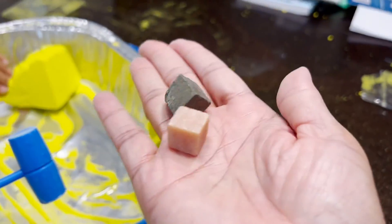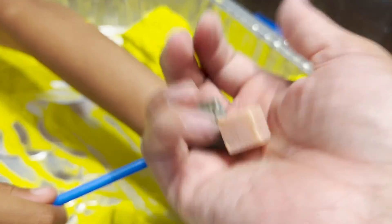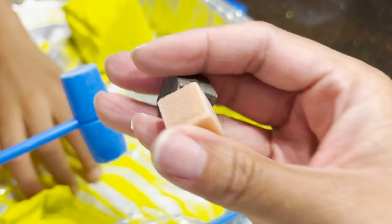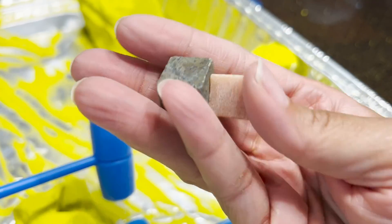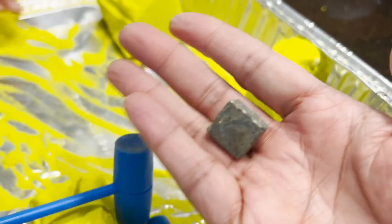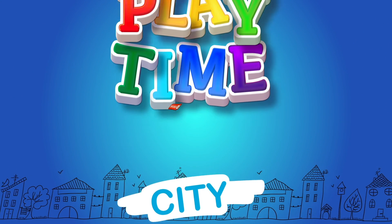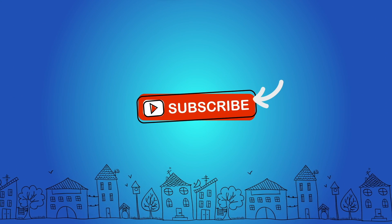Well we got our two treasures. Alright, well let's tell our Playtime City friends bye! Bye! We found some treasure! Gold and diamonds! Yes, gold and diamonds. Blue and yellow! Thanks for watching! Don't forget to subscribe!